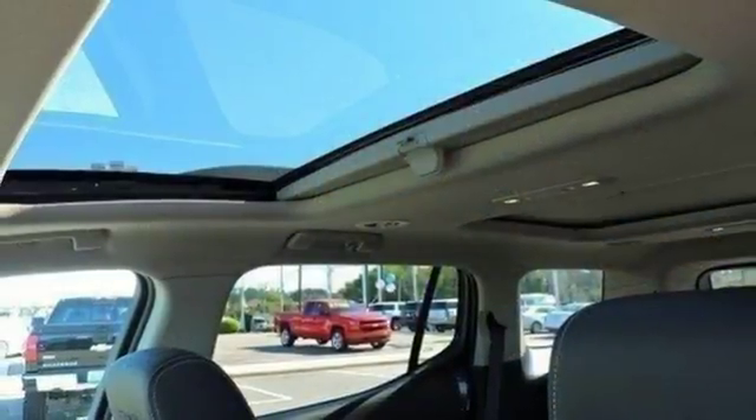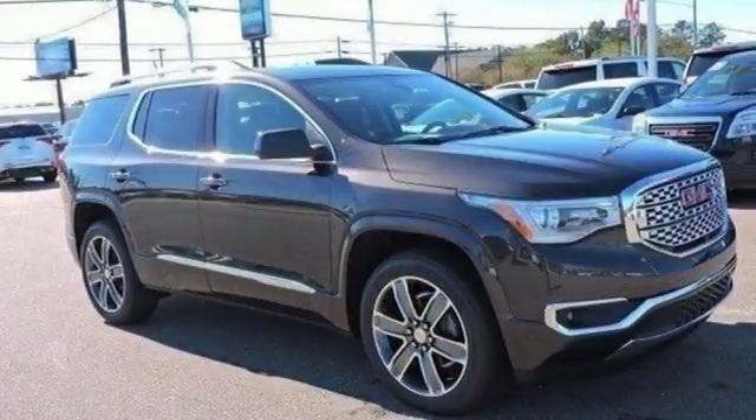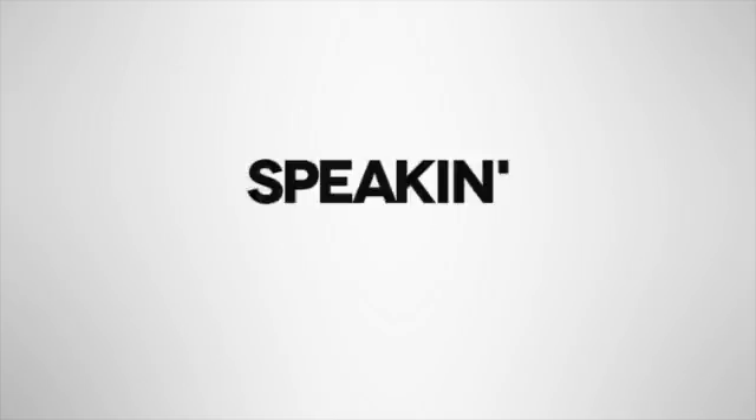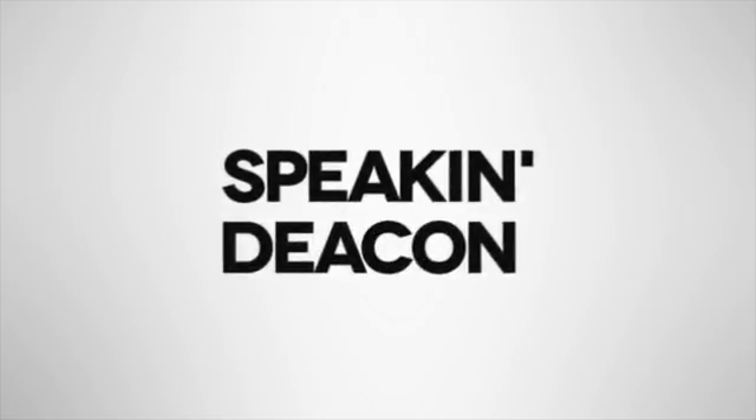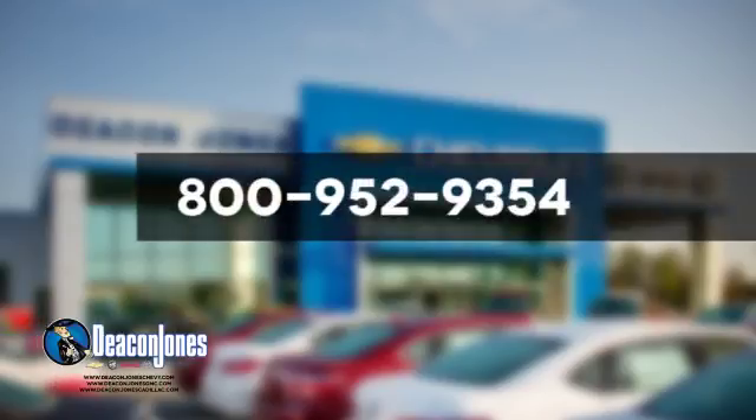This comfortable Acadia is built with just what your active lifestyle needs to make you more efficient in every way. Come in for a test drive. Are you speaking Deacon? Visit Deacon Jones Chevrolet Buick GMC Cadillac today. Give us a call at 800-952-9354.